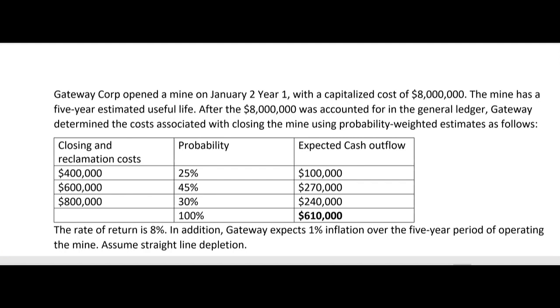Here are our facts: Gateway Corp opened a mine on January 2nd, Year 1, with a capitalized cost of $8 million. The mine has a five-year estimated useful life. After the $8 million was accounted for in the general ledger, Gateway determined the costs associated with closing the mine using probability-weighted estimates. The $8 million has already been debited to the asset, likely credited to cash. Now comes the estimate of the cleanup costs, which have to be capitalized at inception along with the $8 million — but that hasn't been accounted for yet.